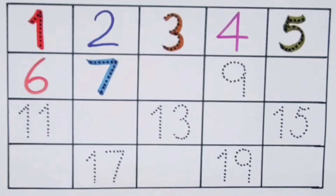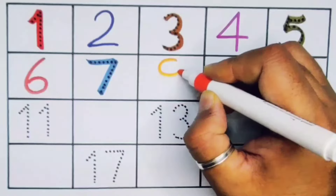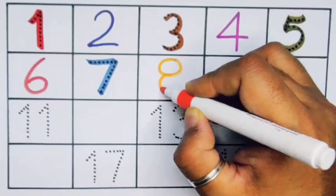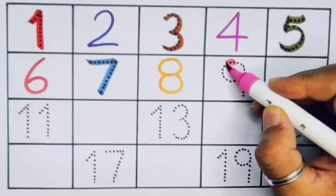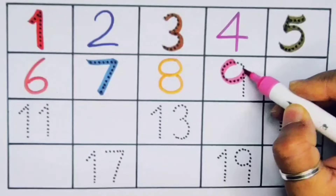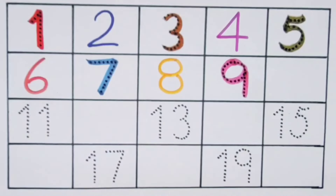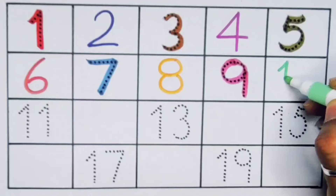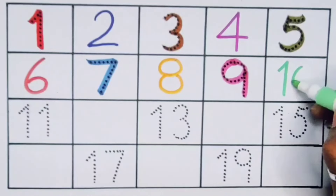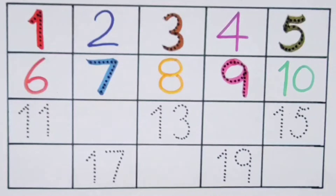Number eight, number nine, number ten — one zero, ten. Number eleven.